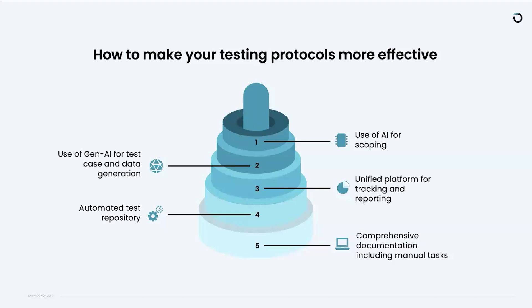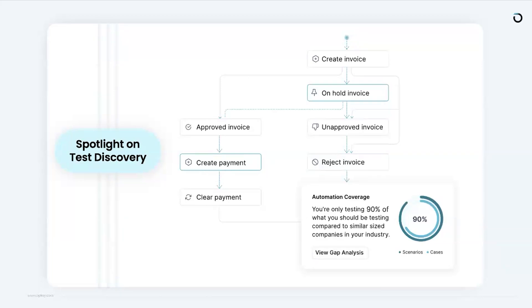Test discovery is one of the greatest examples of using AI models to generate test cases. Using process mining, OpKey assesses what's happening in the system, generates tests, and performs a gap analysis. As soon as configurations are reviewed, OpKey can identify what you're not testing, making that your gap — ensuring complete test coverage from an overall testing standpoint.